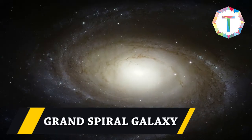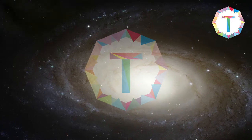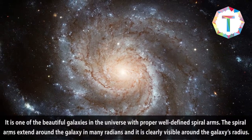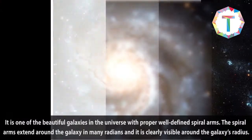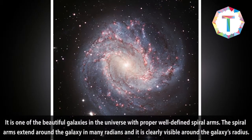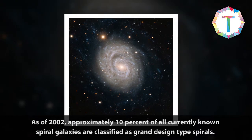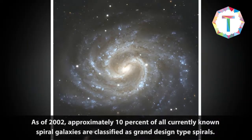The Grand Design Spiral Galaxy is one of the most beautiful galaxies in the universe, with well-defined spiral arms that extend around the galaxy across many radians and are clearly visible. As of 2020, approximately 10% of all currently known spiral galaxies are classified as grand design type spirals.